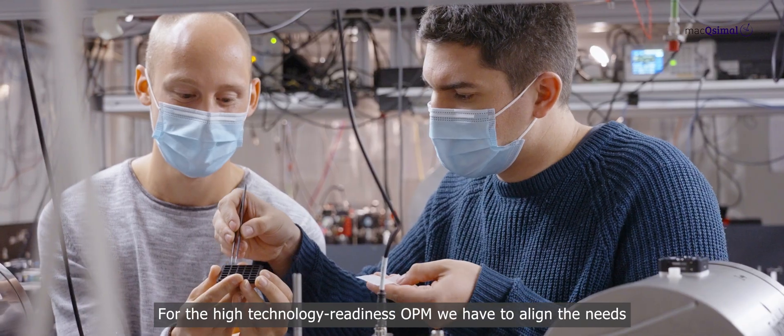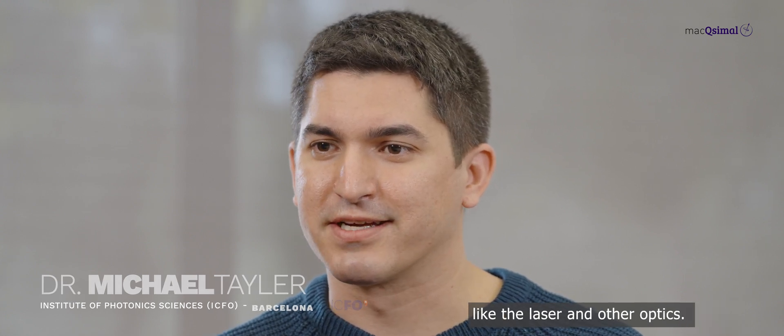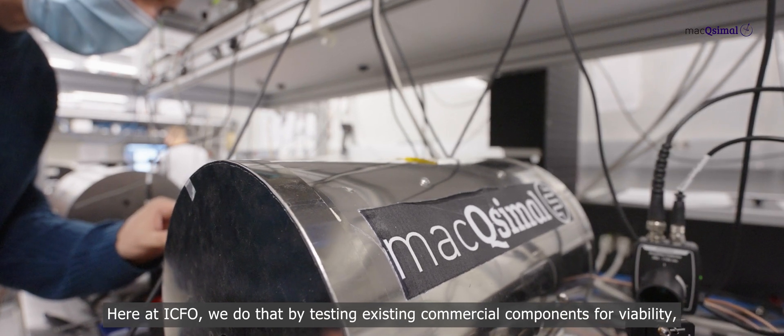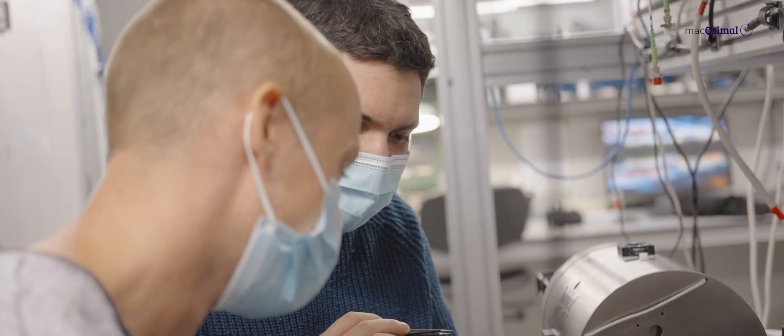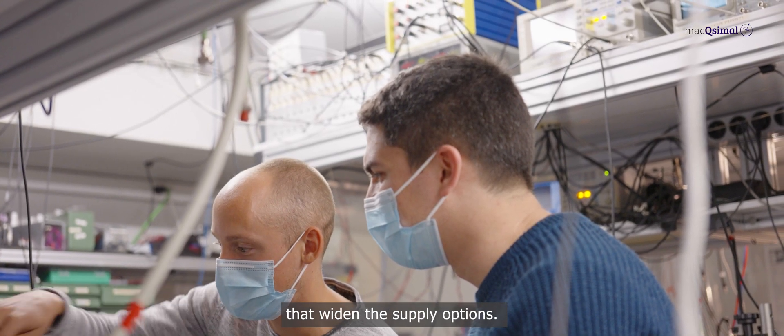For the high technology readiness OPM, we have to align the needs of a high-performance sensor with the supply chain for key components like the laser and other optics. Here at ICFO, we do that by testing existing commercial components for viability, as well as developing alternative measurement strategies that widen the supply options.